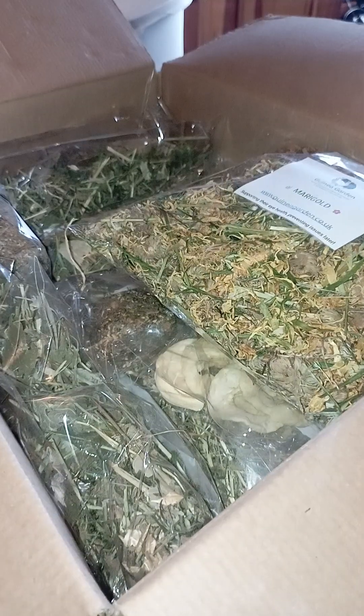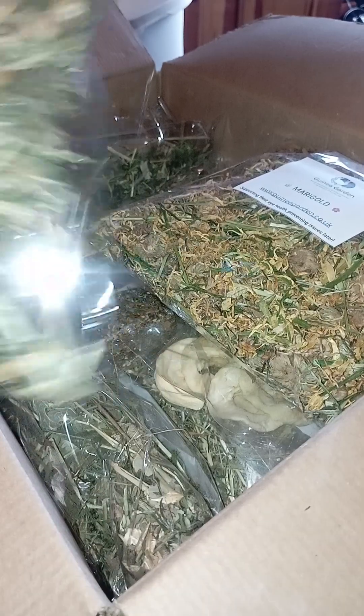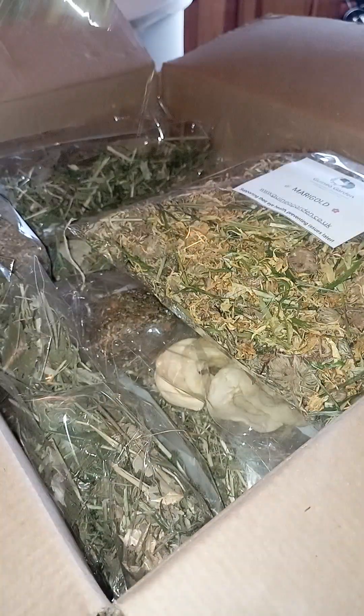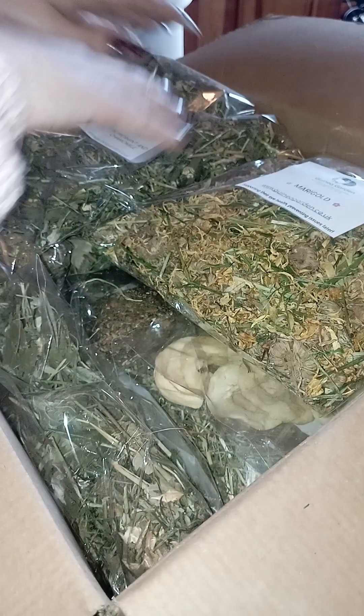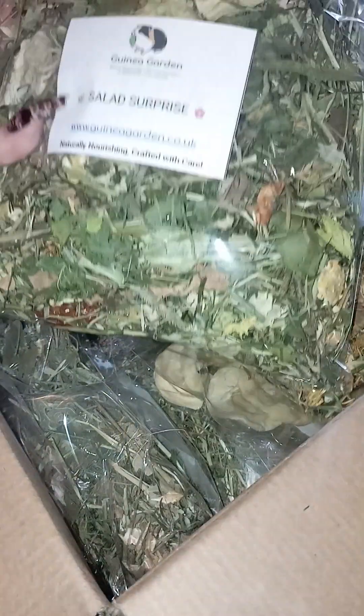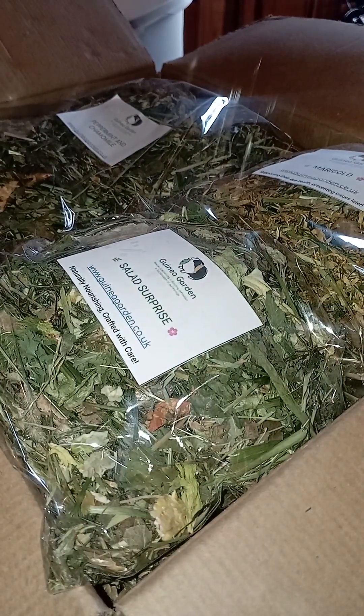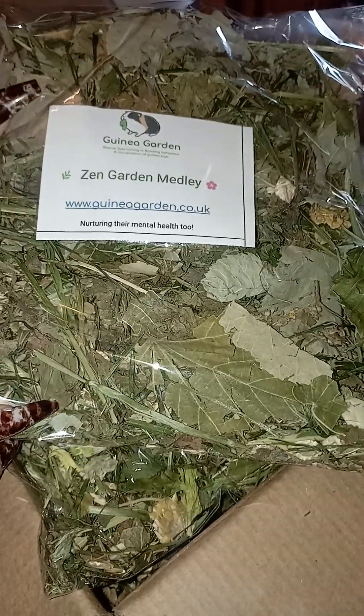So we've got newly packed marigold, back in stock. We've got peppermint and chamomile, which is a lovely little mix — something different, more floral. Salad surprise, which is again something a little bit different. And last but not least, the Zen Garden Melody.